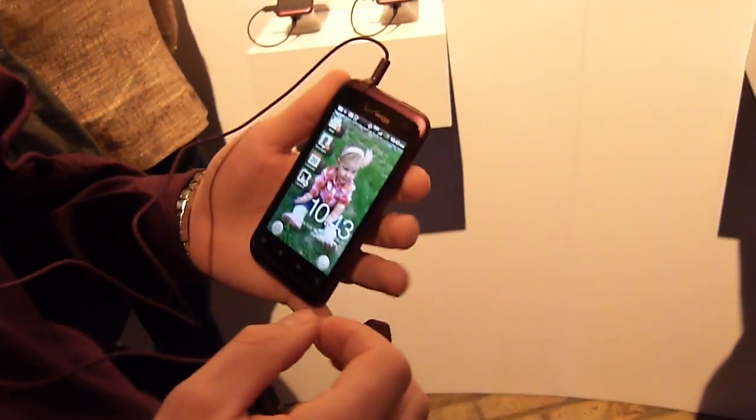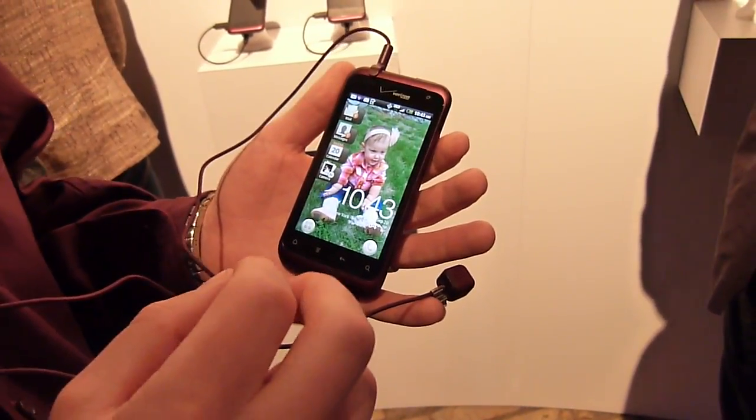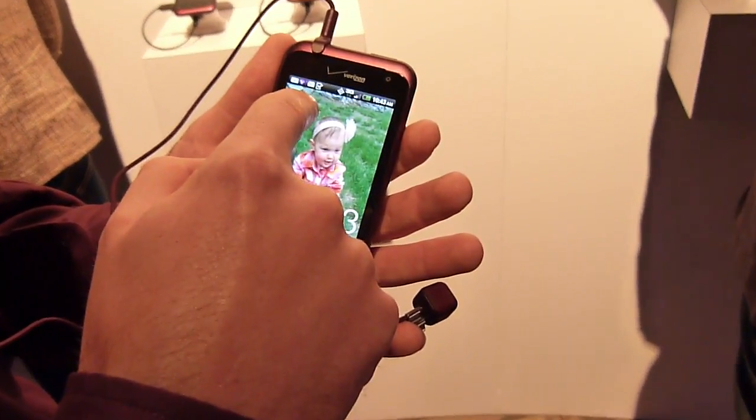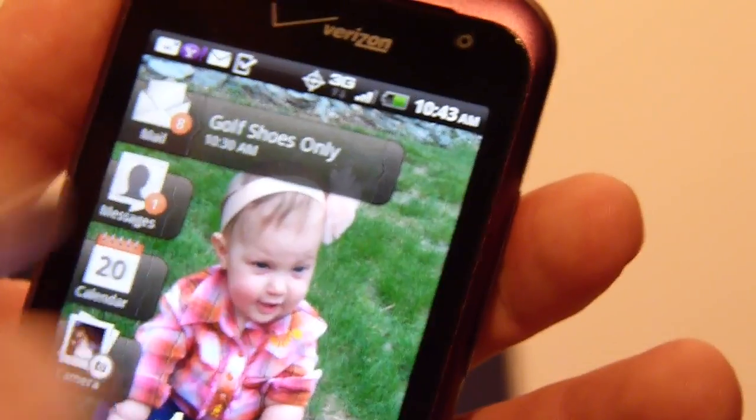Some of the other nice neat functionalities are elements that are only tied in here to the HTC Rhyme with HTC Sense. There are some shortcut functionalities as well — this is a whole widget in itself.